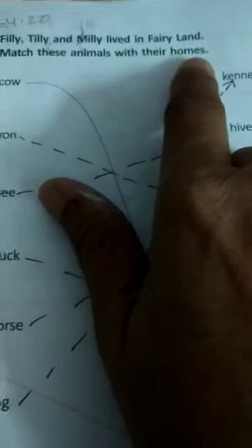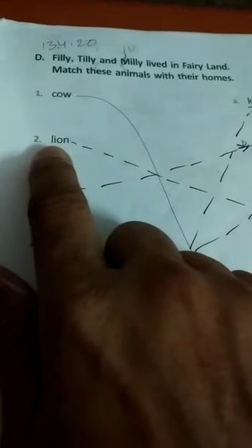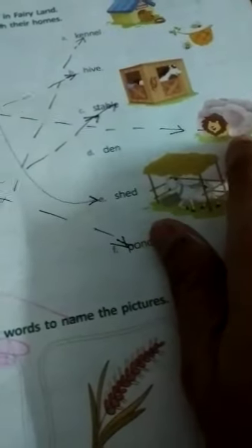Philly, Tilly and Millie lived in fairyland. Match these words with other homes. First, cow — cow lives in shed. S-H-E-D. Shed. Here is your picture. Second one, lion — L-I-O-N — lives in den. D-E-N. Den. Here is your picture.